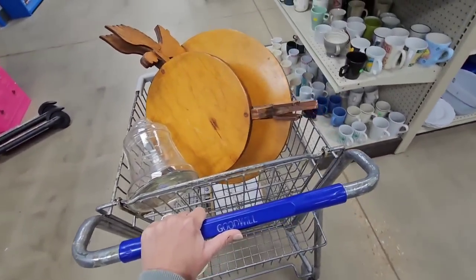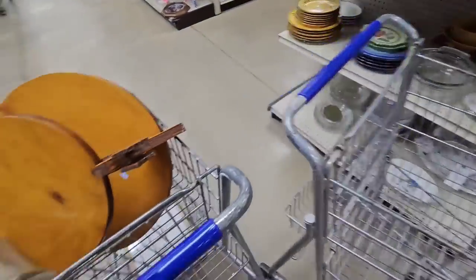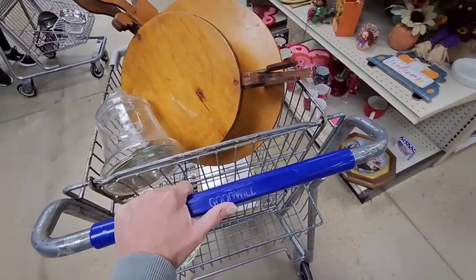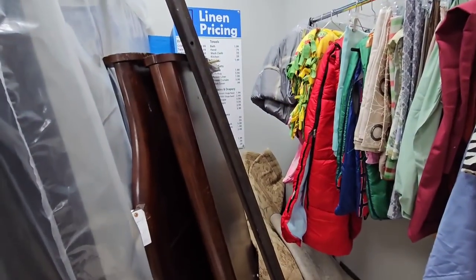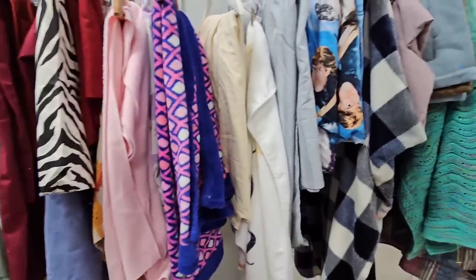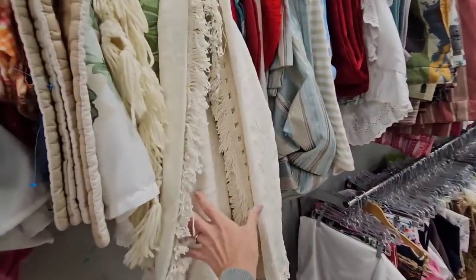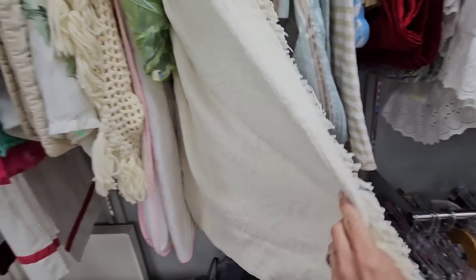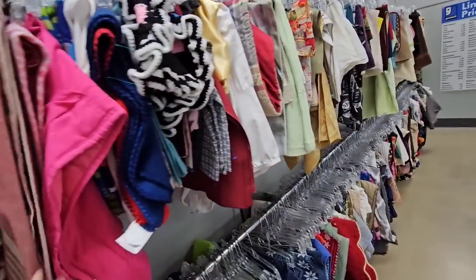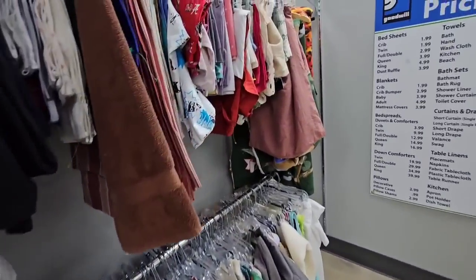Oh my gosh, y'all. I am losing my mind. I just walked away and realized my cart was empty. I had that cart. I don't know what happened. So I came back and I got mine. I have a few bridal gowns here if anybody's looking for that. Looks like there's a little bed. I don't normally show y'all the linens because I don't usually find anything at this particular Goodwill in the linen section.